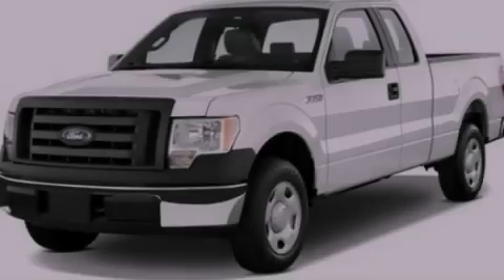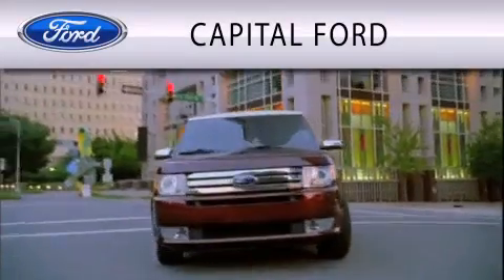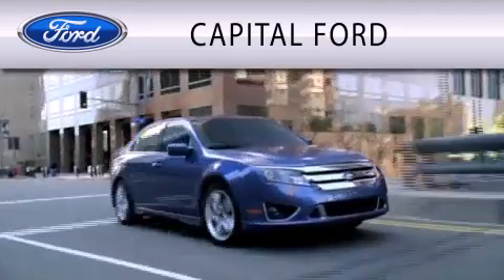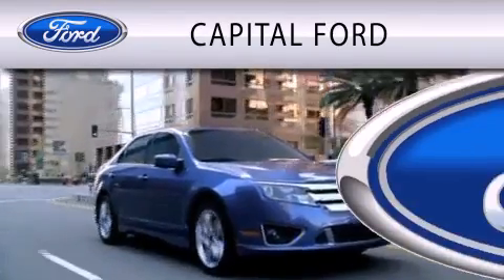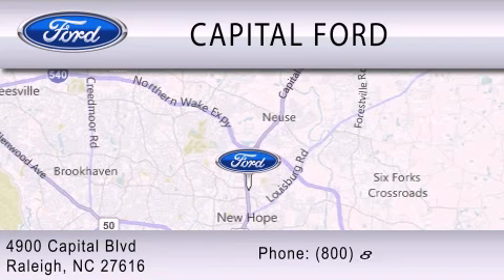Call or visit us right now and arrange your test drive today. Capital Ford is dedicated to doing everything possible to ensure that the experience you have selecting your vehicle is as pleasant as possible. We are located at 4900 Capital Boulevard in Raleigh.